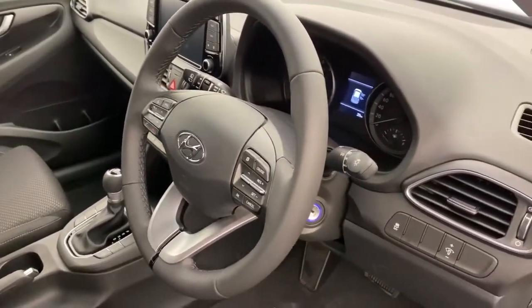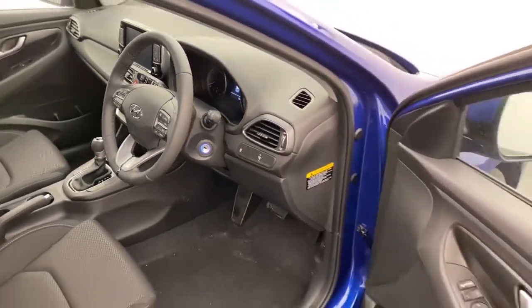Cruise control, automatic headlights, and traction control come standard in this vehicle.